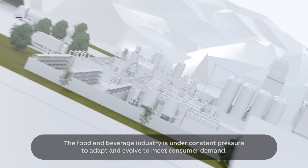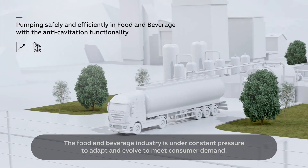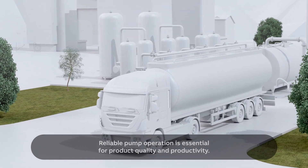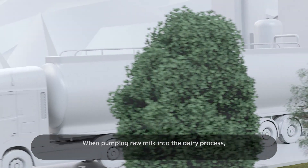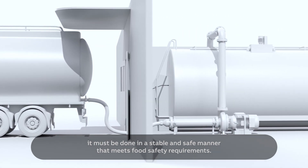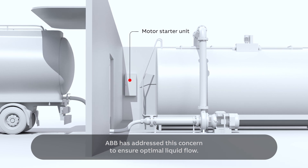The food and beverage industry is under constant pressure to adapt and evolve to meet consumer demand. Reliable pump operation is essential for product quality and productivity. When pumping raw milk into the dairy process, it must be done in a stable and safe manner that meets food safety requirements. ABB has addressed this concern to ensure optimal liquid flow.